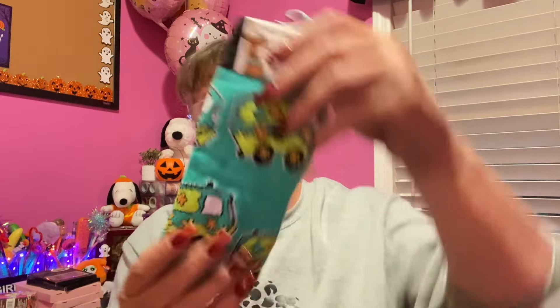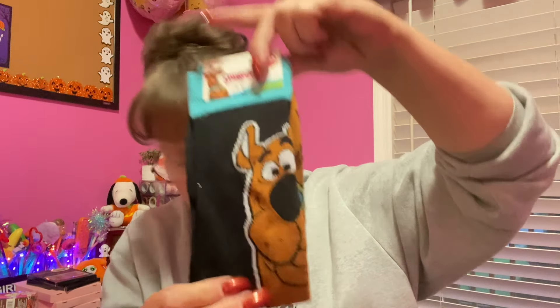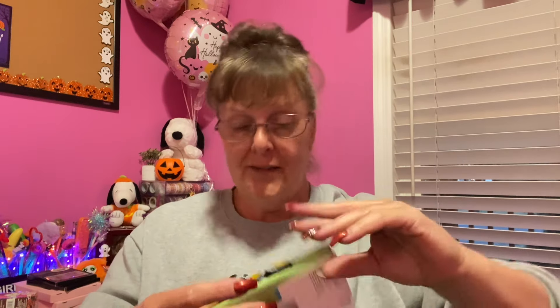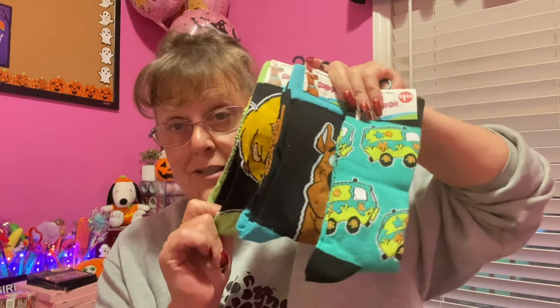How about a couple pairs of socks? I had to get Scooby-Doo — I couldn't let Scooby-Doo go. These are crew socks and they feature Scooby-Doo and the Mystery Mobile, Scooby-Doo himself, and of course Shaggy. It's a fun little something to give someone because it's all themed together.